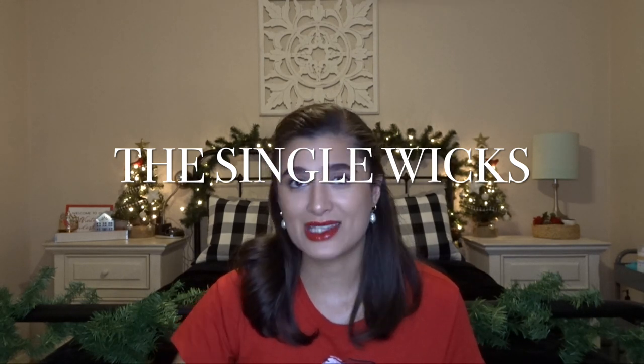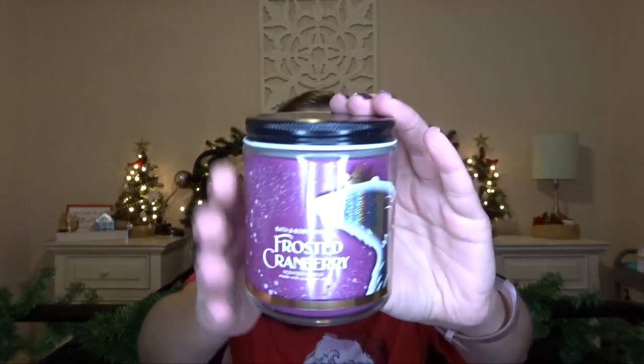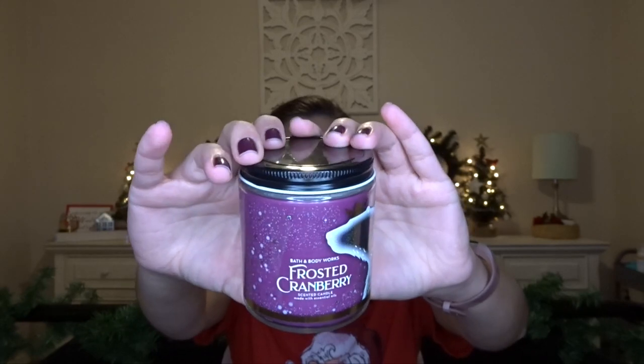These I all got at the last 3-Wicks sale — I believe they were $5.95 or $6.95. So these are the three that I have. The first one is Frosted Cranberry, which I actually have yet to burn. I had to put on the ring light today so that'll have a little glare, but I love this polar bear on the front. It smells so good — I have it in the shower gel right now and I'm obsessed.